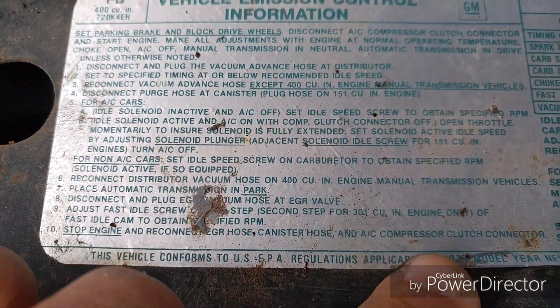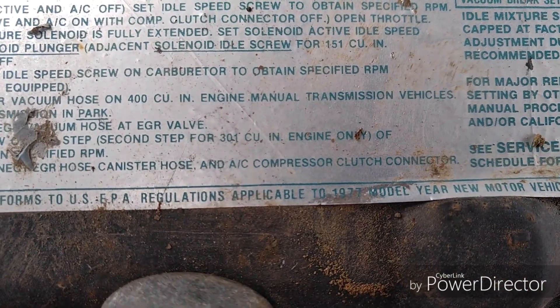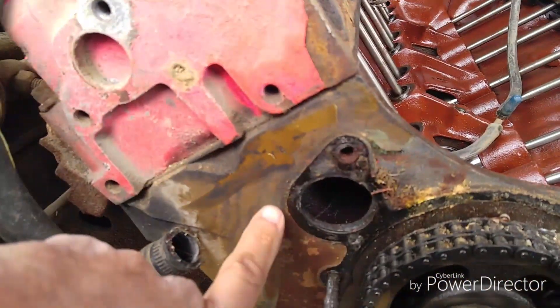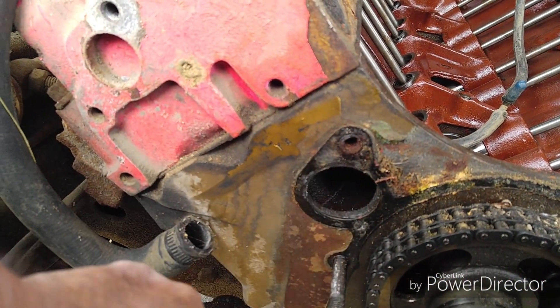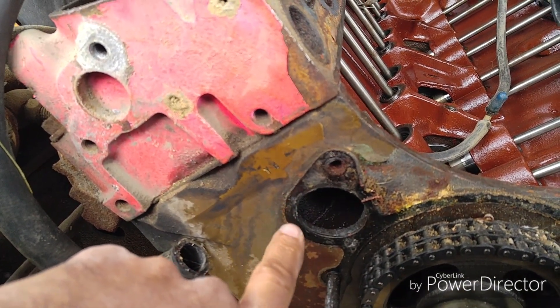Right here it says applicable for 1977 — you can see 1977 right there. So I don't know what the deal is — did they change out the whole core support maybe? It's a big radiator too. Looks like they did a rebuild on it. It's got the whole setup, so I think the engine block is from 1973 based on what I was looking at online.